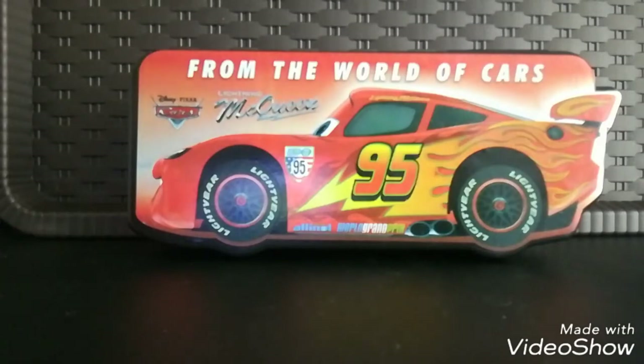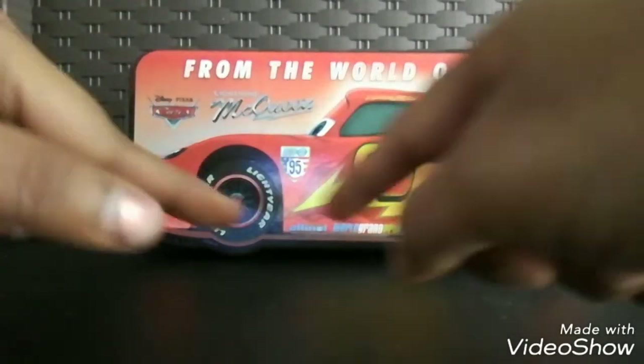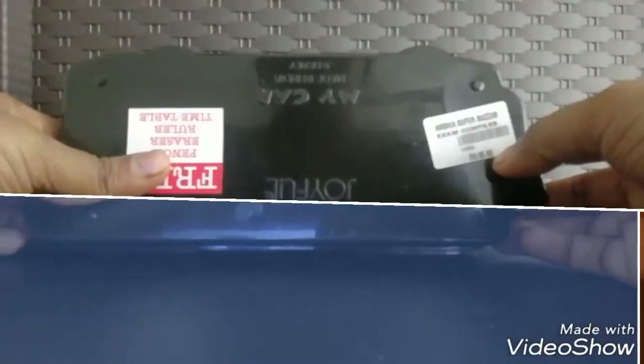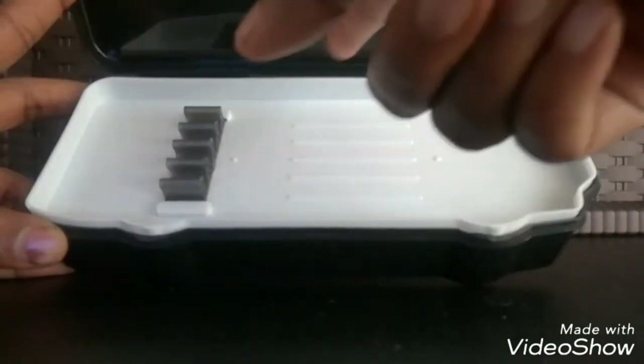The box itself looks great and the shape is also designed like a car. This box was priced at 95 rupees at the nearby supermarket. You can also store color pencils in it — the ones you use frequently — and then there is a bigger compartment as well.